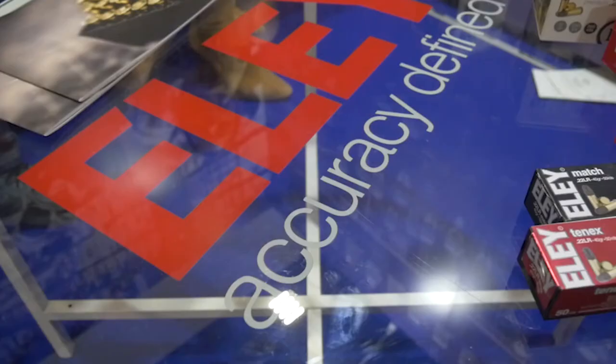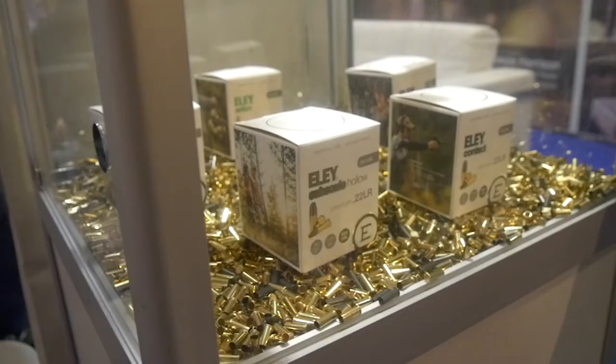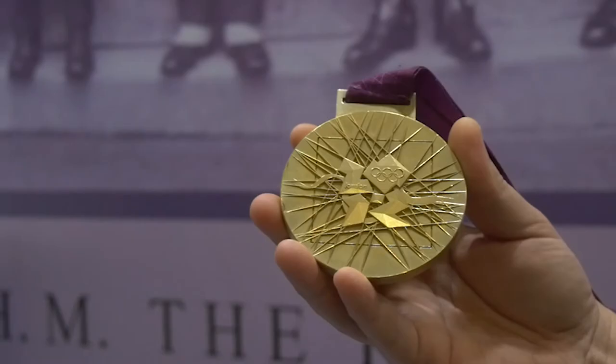We are known for our competition style ammo. However, we do have some recreational rounds available now as well, so we're available to anyone who needs .22 ammunition. What's your background as a competitive shooter? I was a 2008 and 2012 Olympian. I won the gold in women's three position rifle in 2012 at the London Games. So I know Ely very well. I've won with Ely, so it's a product I back.